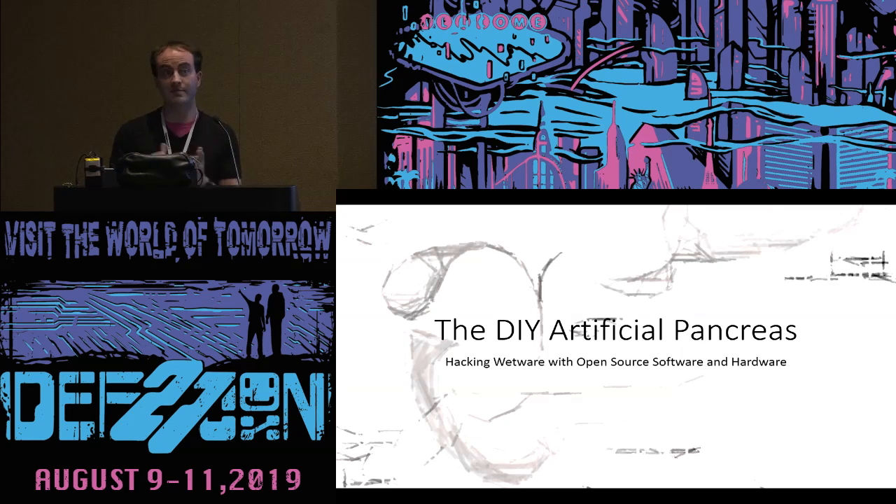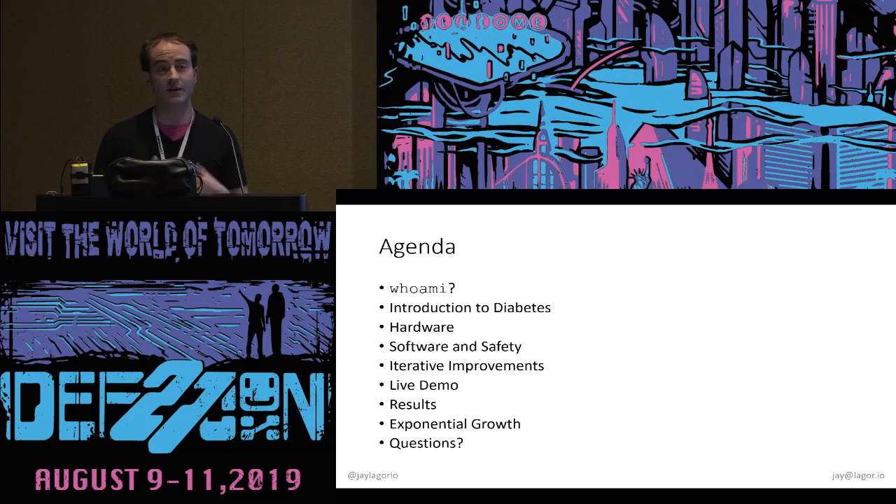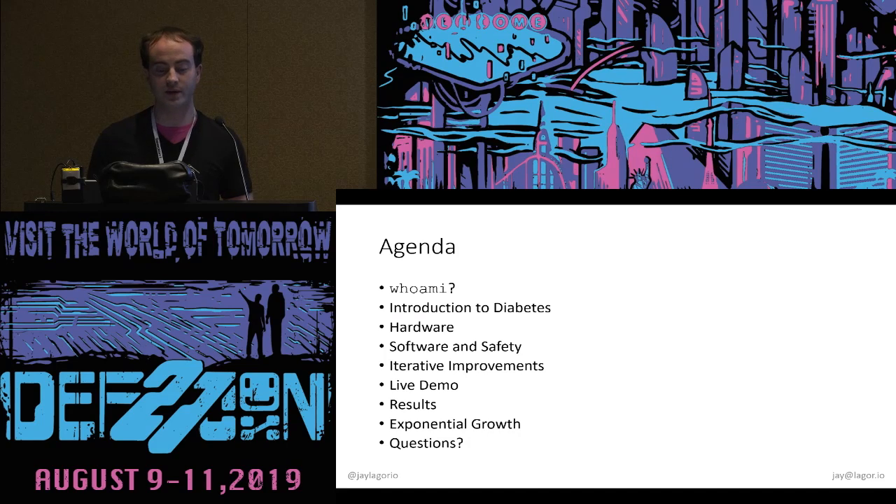Hi, DEF CON. My name is Jay Legorio, and I'm going to talk about do-it-yourself artificial pancreases and how you can build one of your own. I'll talk a little bit about who I am, then an introduction to diabetes so we all get on the same page, hardware, software, and safety, and the solutions we'll engineer to achieve all of those — iterative improvements developed over several years, a live demo which is starting now, and we'll see the results at the end. Something I like to call exponential growth. And then I will take questions.